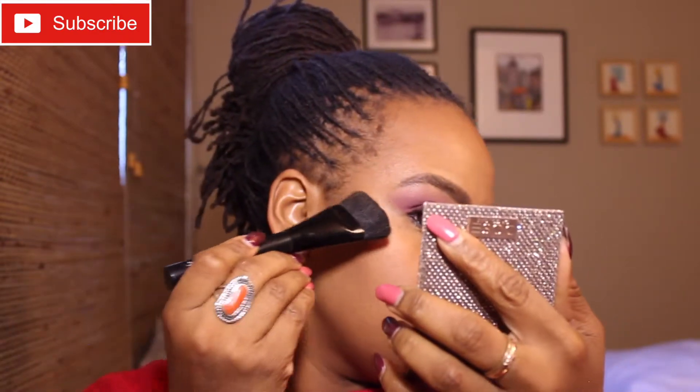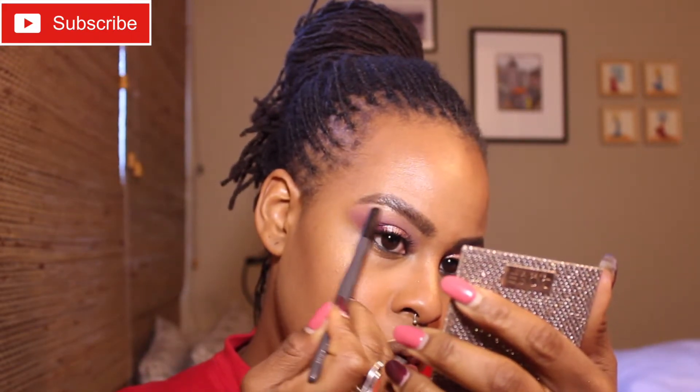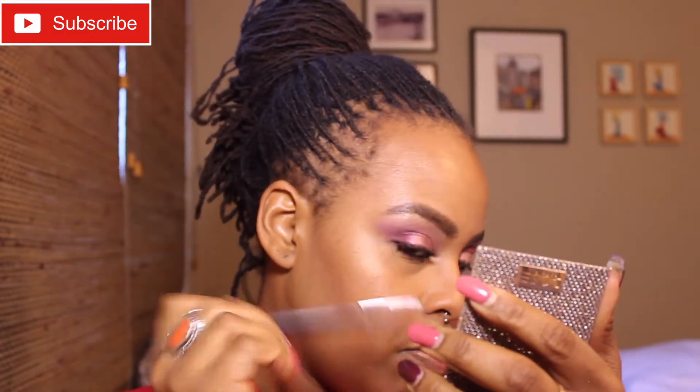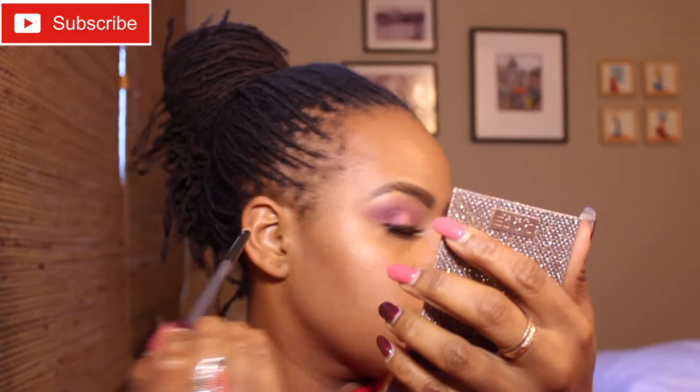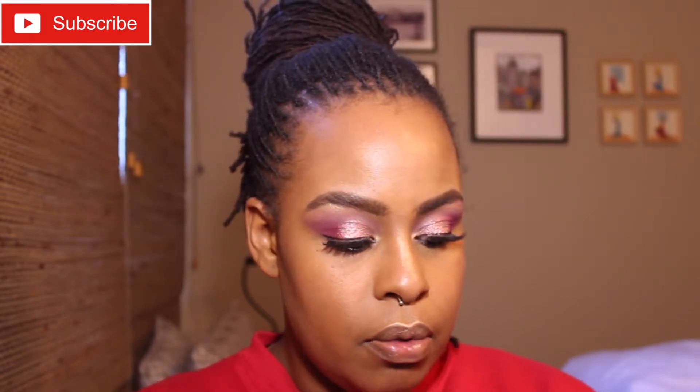I'm going to go ahead and use Dose of Colors Chasing the Sun for my highlight. I'm also going to put that in my inner corner and on my brow bone, using a smudge brush from Ulta — putting it right in the arch and dragging it out and in a little bit, and then in the inner corner. I'm going to go back underneath my eye with the pink suede as well.